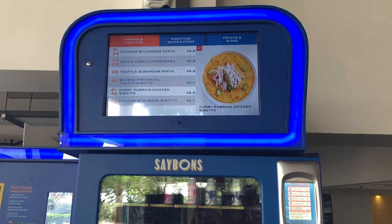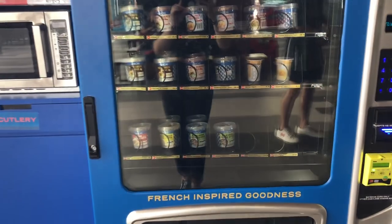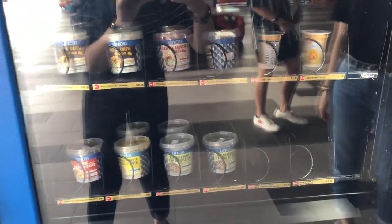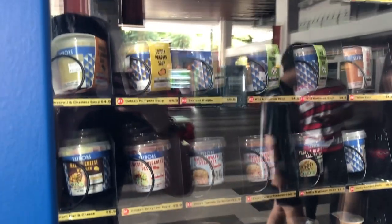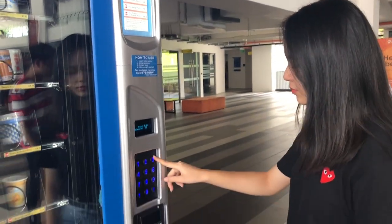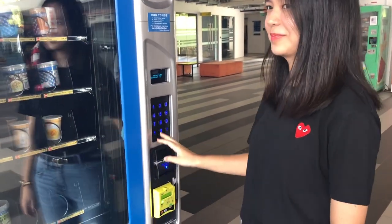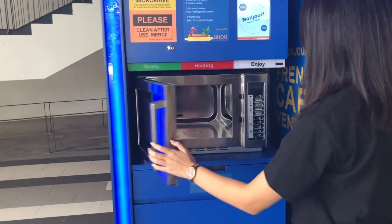Next up is Say Bonds, the only vending machine in SP that comes together with a microwave. This vending machine is definitely your go-to place to get a quick western fix, selling a variety of delicious bites such as mushroom soup, tomato soup, salmon risotto, ham mac and cheese, and truffle mushroom pasta — all at affordable prices ranging from $4.50 to $6. For something lighter, opt for their flavored milk and yogurt at $1.50.